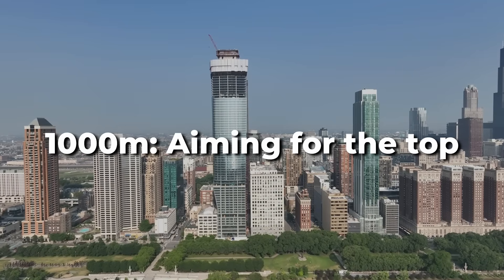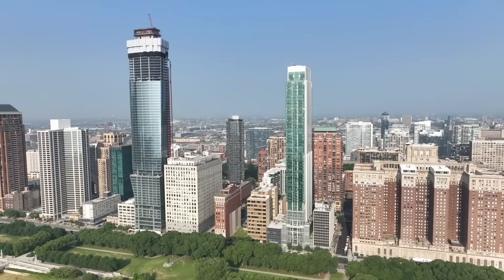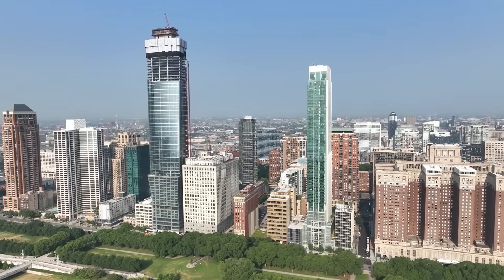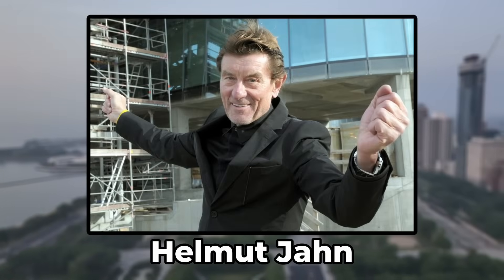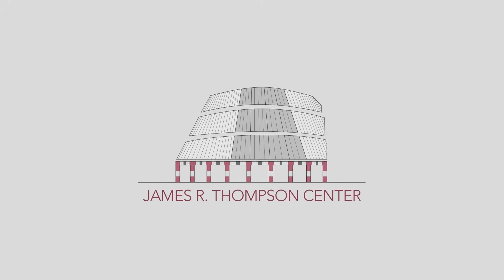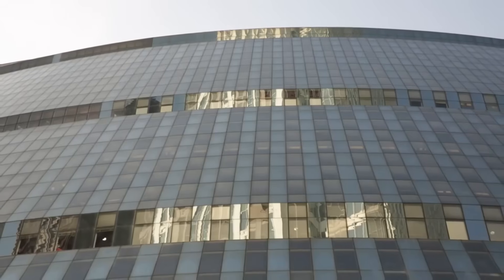Completed on June 13, 2024, 1000M is a mixed-use skyscraper located at 1000 South Michigan Avenue on the western edge of Grant Park in Chicago's South Loop. Designed by the late German-American architect Helmut Jahn, known for his work on the James R. Thompson Center, the building features a distinctive cylindrical shape that tapers outward as it rises with a rectangular base.